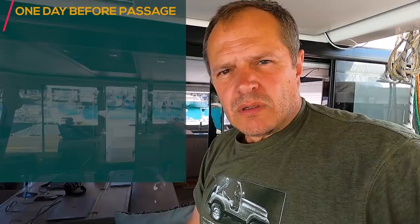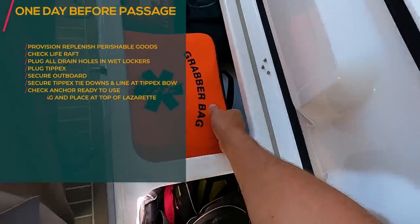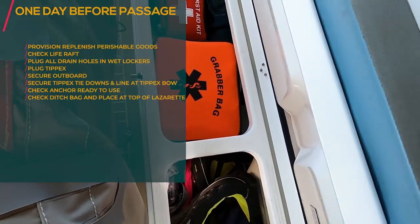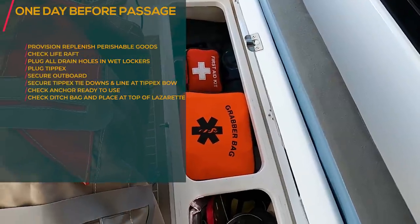I'll drop all hundred meters of chain and the moment we can get hooked, we will hook and hopefully not get onto the rocks. Also make sure your grab bag is on top of the lazarette, wherever you normally store it, so that it is easy to grab in case a problem arises.